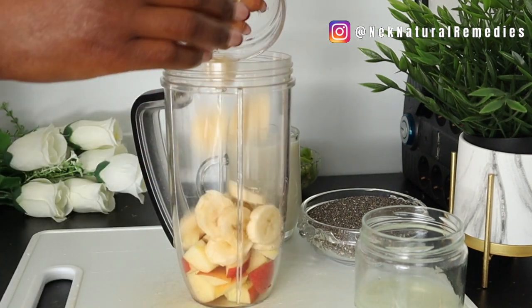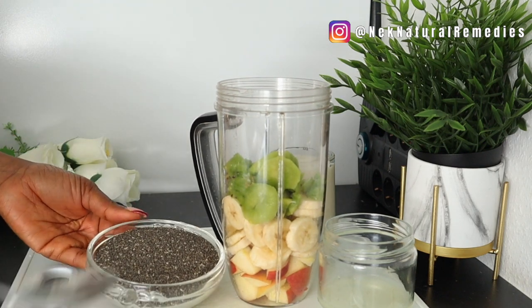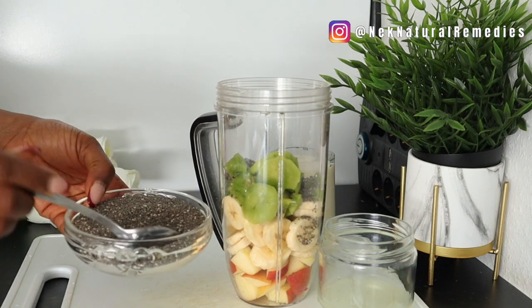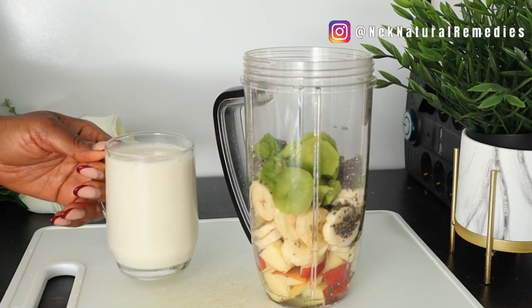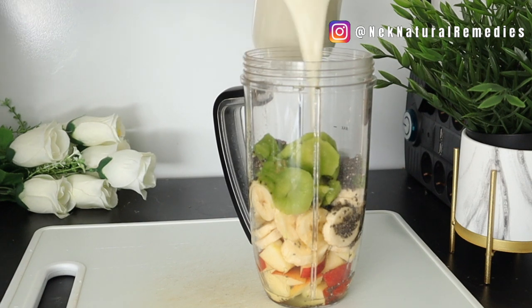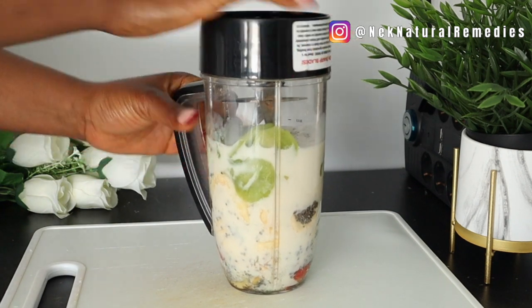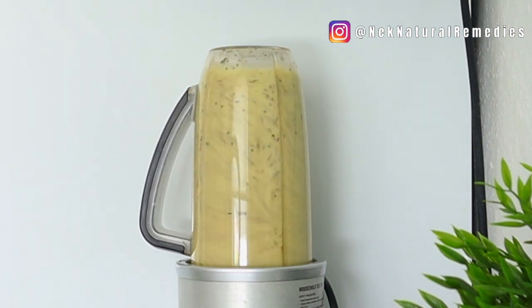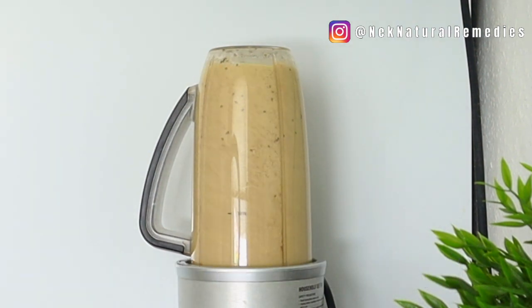After getting the lemon juice, transfer everything to the blender and blend smoothly so your body can absorb all the nutrients in this drink. If you're looking for a good blender, I recommend the one I've been using for years with no problems. I'm not doing an advert — I'm just sharing my experience. The link to the blender is in the description box.